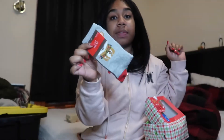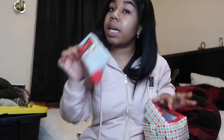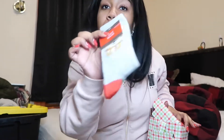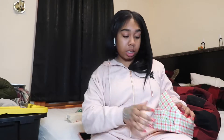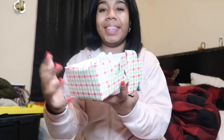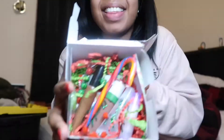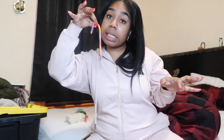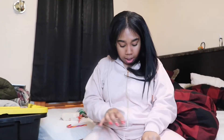Look at my cute socks, guys! You already know these are about to be in the next vlogmas video — because who do you know is getting Christmas socks during vlogmas in a package that's supposed to be a lip review? Nobody! Look at all of these, I'm so excited.